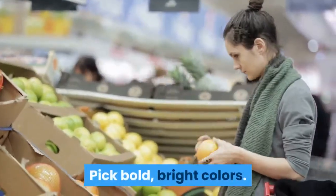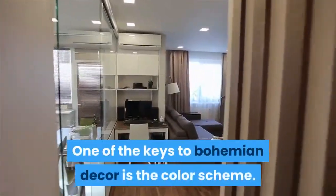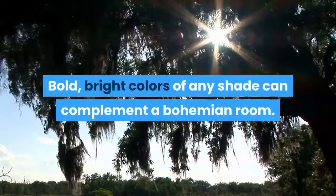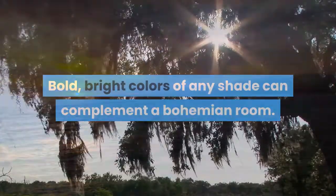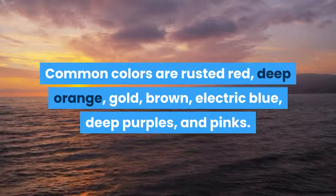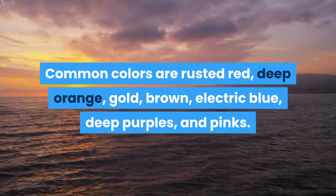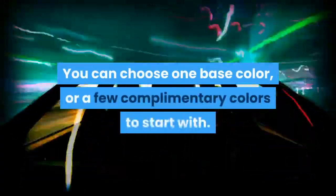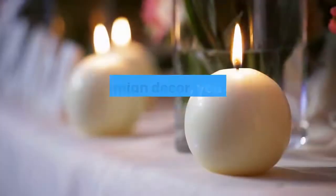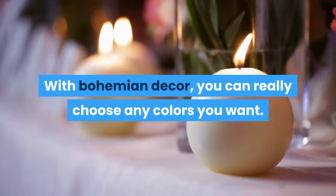Pick bold, bright colors. One of the keys to bohemian decor is the color scheme. Bold, bright colors of any shade can complement a bohemian room. Common colors are rusted red, deep orange, gold, brown, electric blue, deep purples, and pinks. You can choose one base color, or a few complementary colors to start with. With bohemian decor, you can really choose any colors you want.